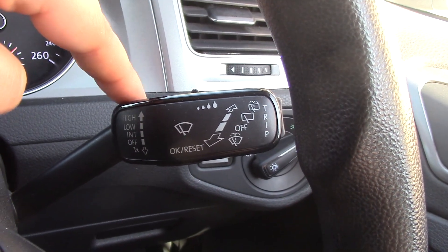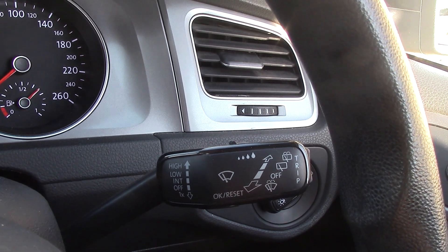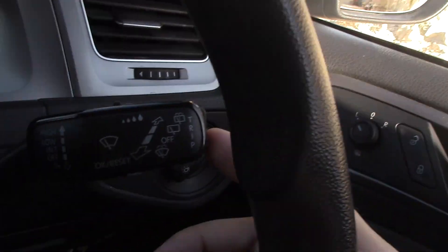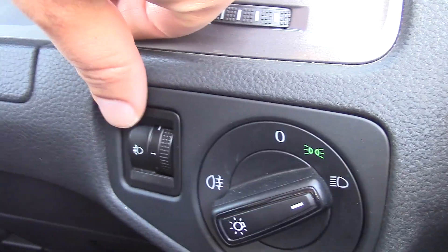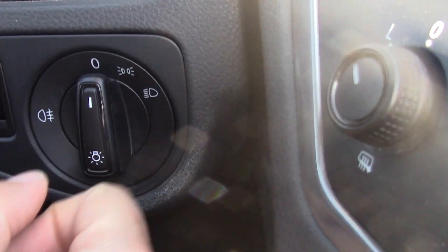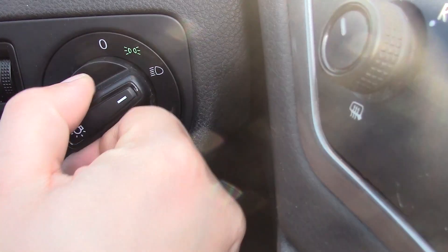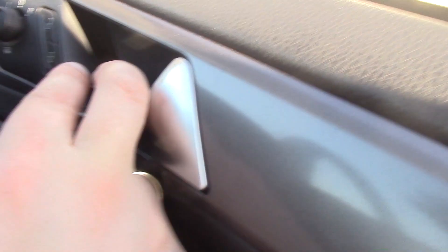This is the stalk for controlling the wipers — front, back, speed — and also the trip computer is controlled by the little button here. Down here we have the adjustment for the headlight height. Off, side lights, main lights — pull them out for the fogs, rear fogs. There's also a little storage compartment here.